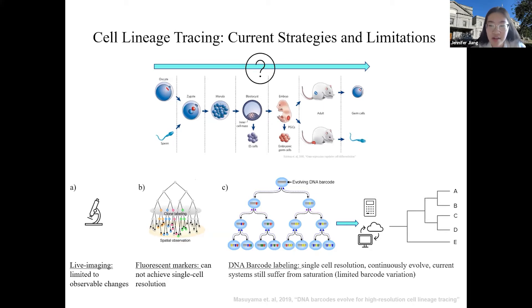Another strategy called DNA barcoding achieves single-cell resolution by having a DNA sequence that accumulates mutations during each cell division, so each cell has their unique barcode. Because mother cell's mutations are passed on to the daughters, the cell lineage information can then be reconstructed.